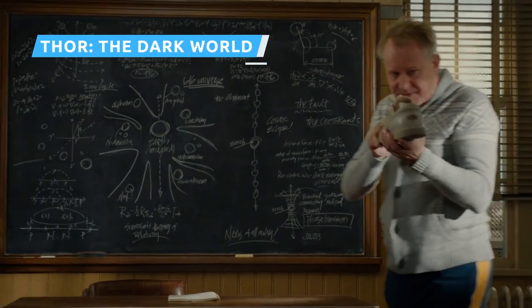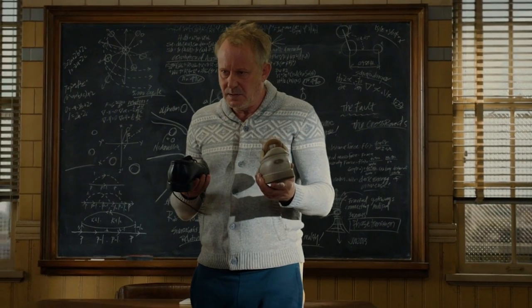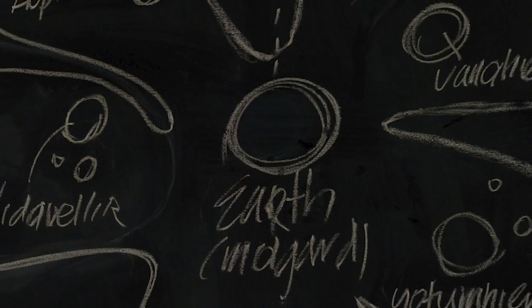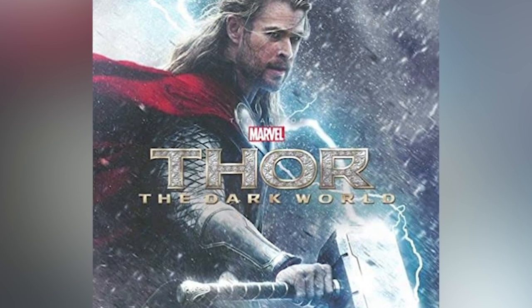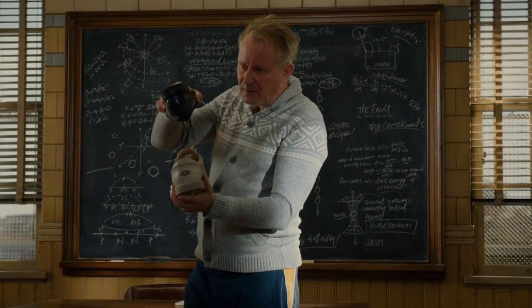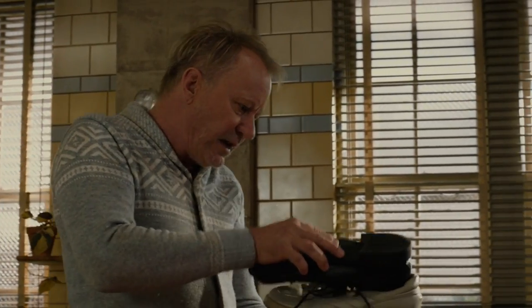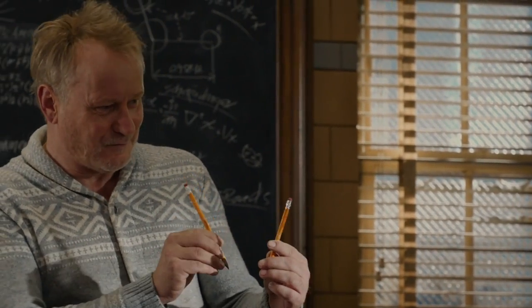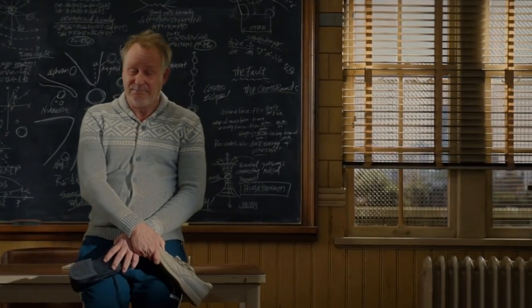In one scene of Thor The Dark World, there's a chalkboard full of notes from Dr. Erik Selvig and Dr. Jane Foster related to the possible destruction of Earth due to the cosmic event called the Convergence. Eager fans noticed that the board contained references to real-world science and Thor's comic book lore. The chalkboard mentions phenomena related to black holes, how matter changes from one state to another, electromagnetic forces, and even string theory. It also has some terms that comic readers would recognize, such as the 616 Universe, the nexus of all reality, and the Crossroads.